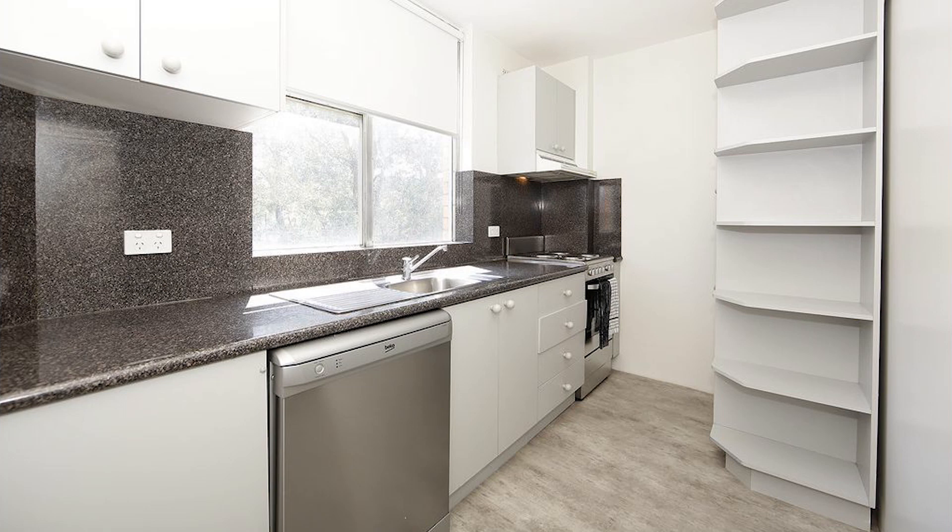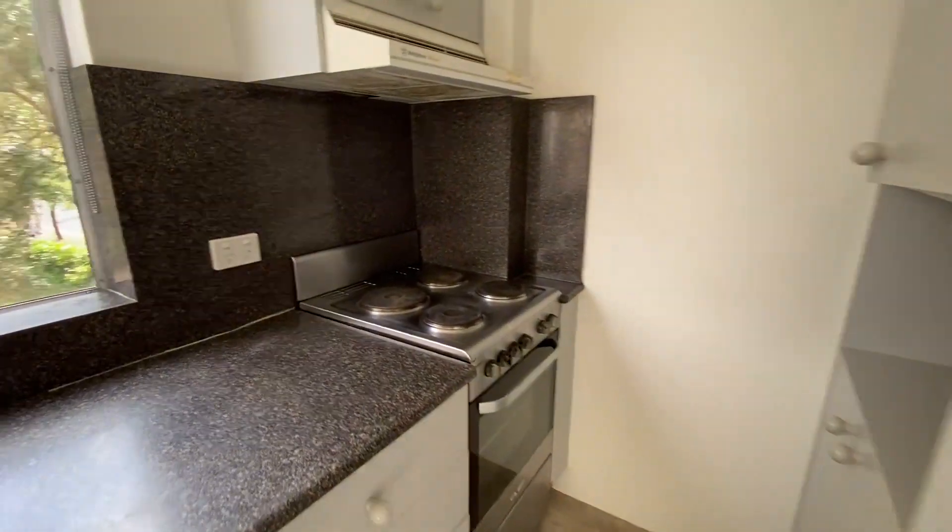The kitchen comes equipped with a dishwasher, plenty of cabinet space, and facilities to attach your own washing machine.